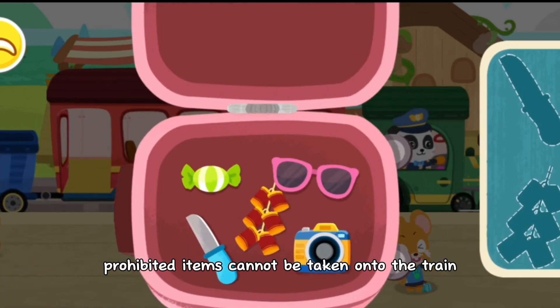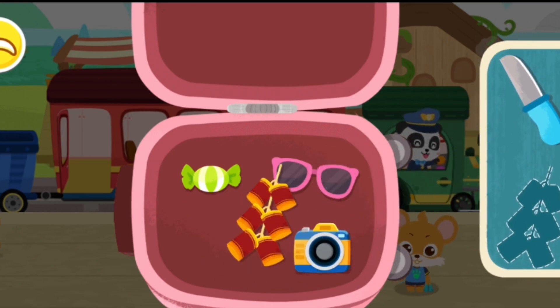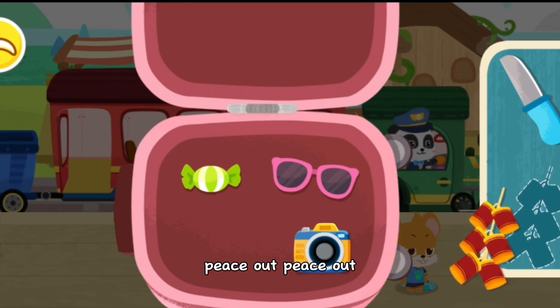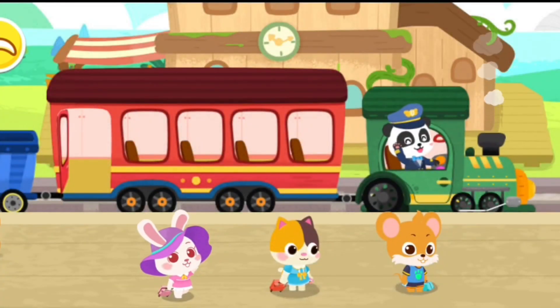Prohibited items cannot be taken onto the train. Firecrackers. Thank you.